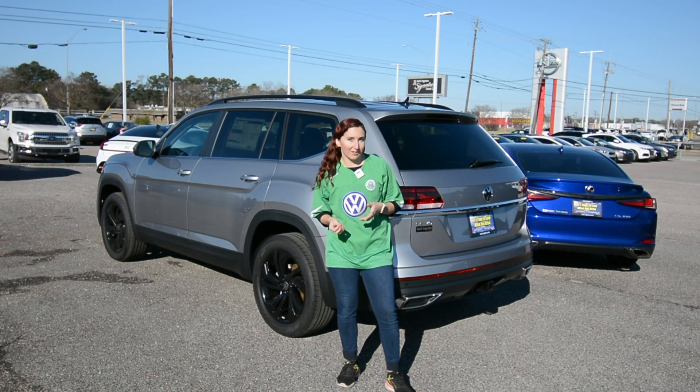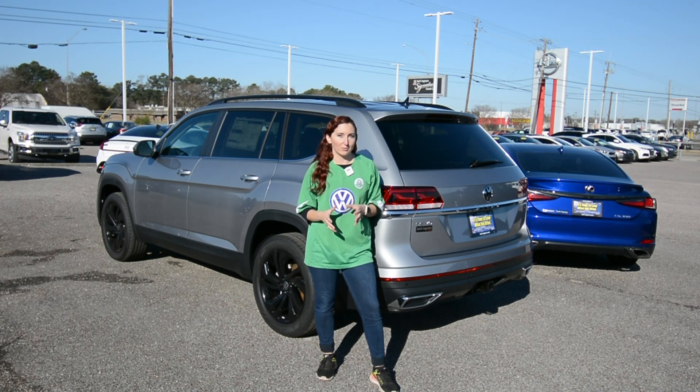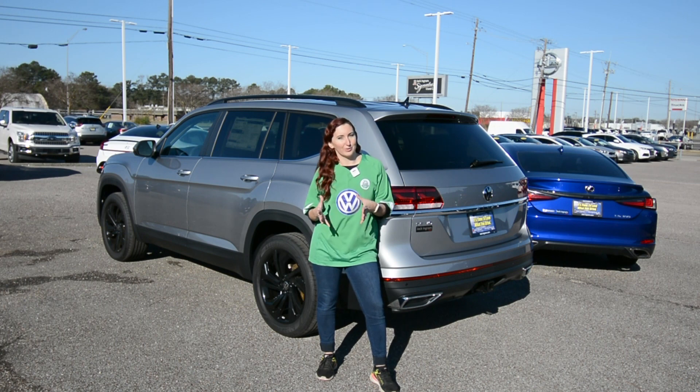Engine size is important because this V6 can tow up to 5,000 pounds, whereas the four-cylinder can only tow up to two. So depending on your needs, that'll help you decide which Atlas you want.